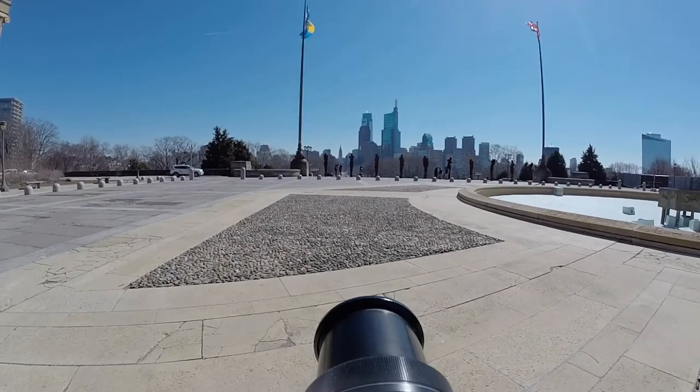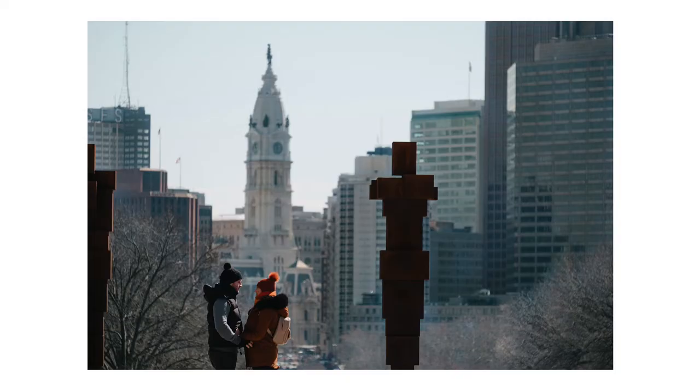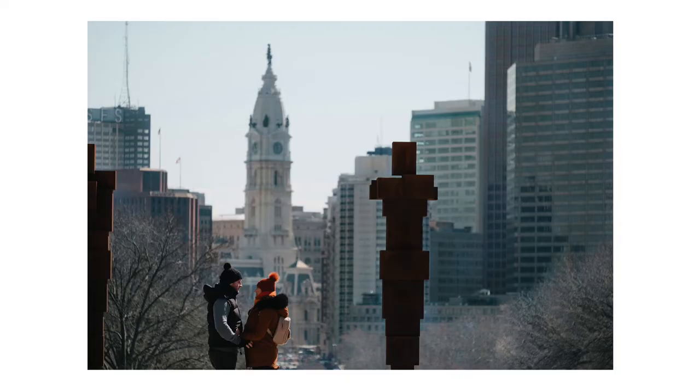I was so fixated on getting City Hall in the frame that I did not see this bollard that had placed them behind on the floor, which looked ridiculous. So I ended up doing a cropped composition where the legs are cut off. I don't love this photo but I'm glad I got the shot anyway, because I think it's still a Philadelphia-looking photo.